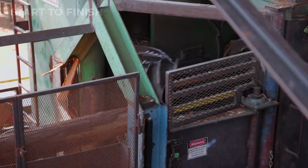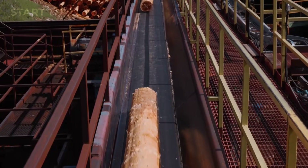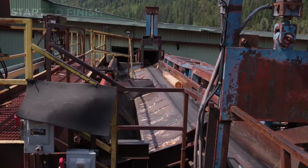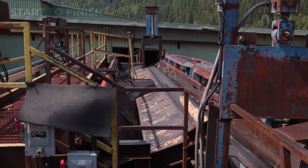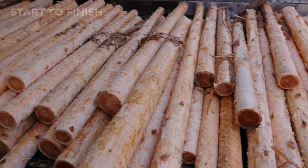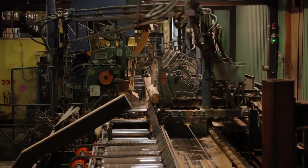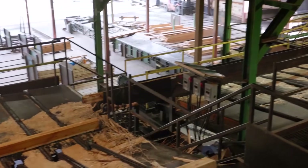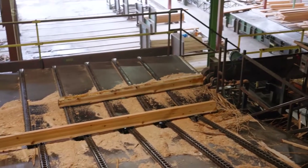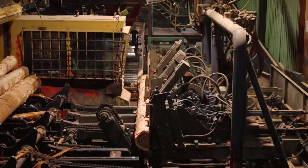Logs then pass through high-pressure debarkers that strip away bark within seconds, protecting equipment and ensuring cleaner cuts. After cleaning, automated conveyors sort the logs by size, shape, and quality — small, medium, large, straight, or curved — so each one is directed to the correct production line. Finally, the logs are staged in organized piles for pre-processing, with some high-moisture timber undergoing brief pre-drying to stabilize supply and reduce waste before entering the main processing phase.